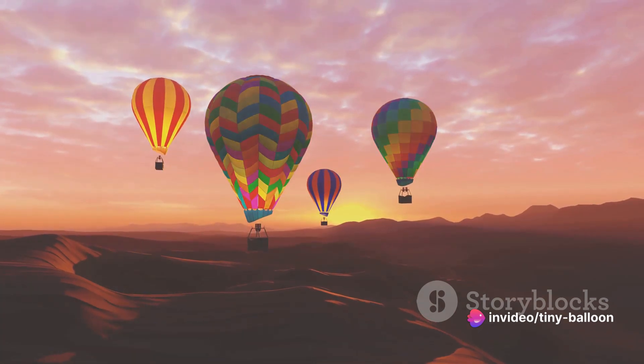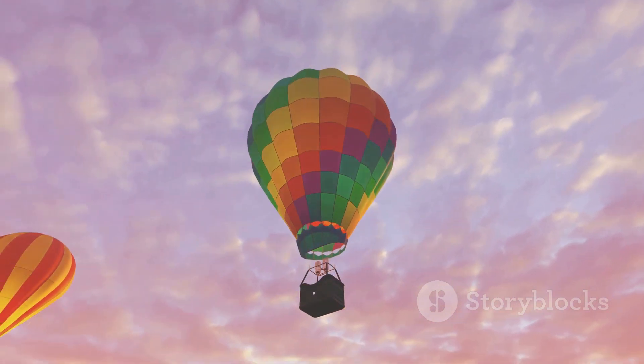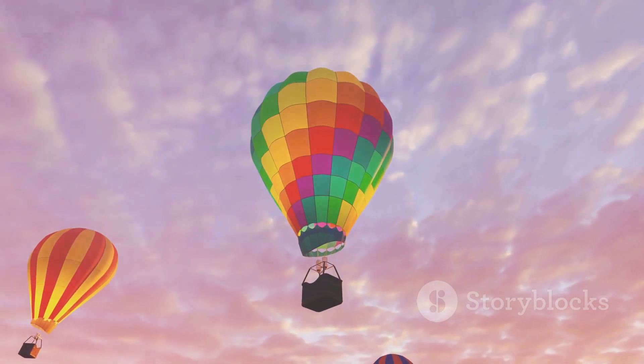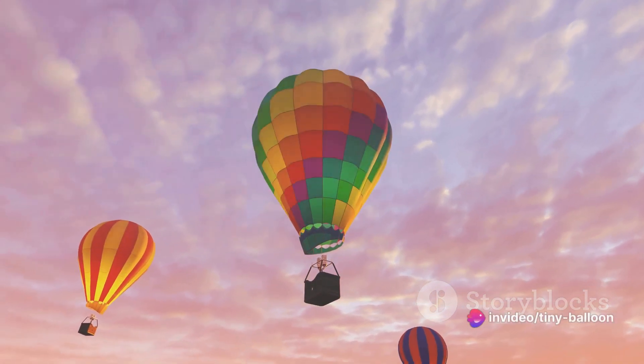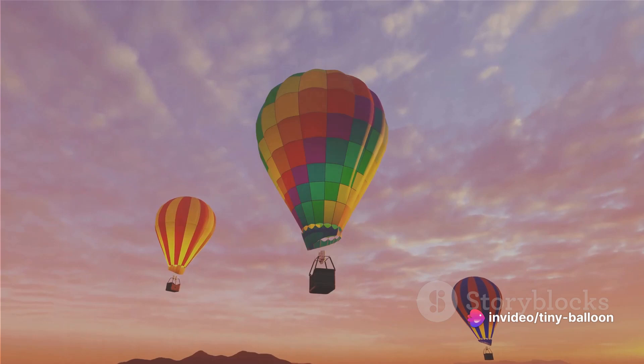Whether it's a hot air balloon drifting lazily on a warm breeze or a gas balloon bobbing along in the sky, the principle of buoyancy is what makes it all possible. It's a beautiful dance between the balloon and the air around it — a delicate balance that allows these colorful wonders to take flight. And that, my friends, is how balloons defy gravity and take to the skies.